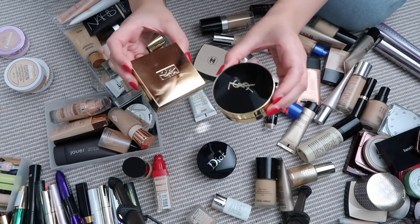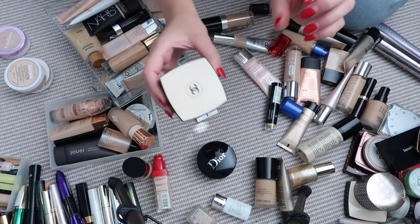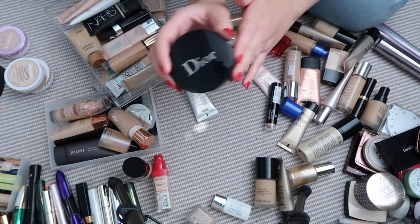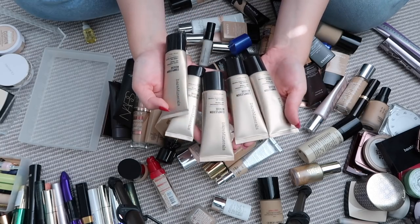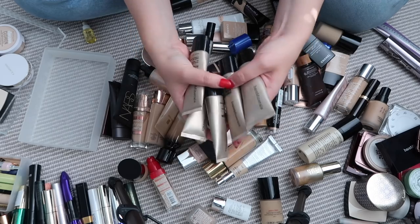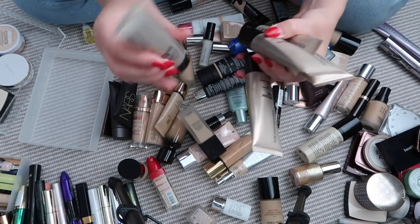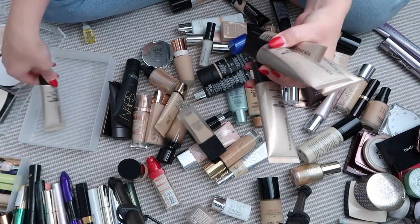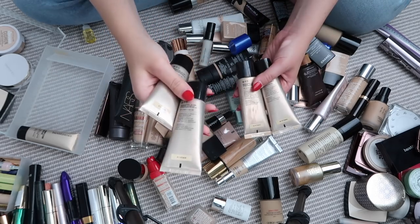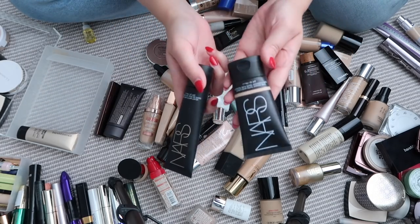I've got a couple of YSL ones — honestly I don't like either of them, they're a bit too shiny. I love this Chanel Le Beige cushion foundation and this Dior one too. I have five Bare Minerals Complexion Rescue — if I had to pick one thing to wear for the rest of my life it would probably be this base, but I don't need six. I'll keep the mini and the two Vanillas; the two Birch shades can go.